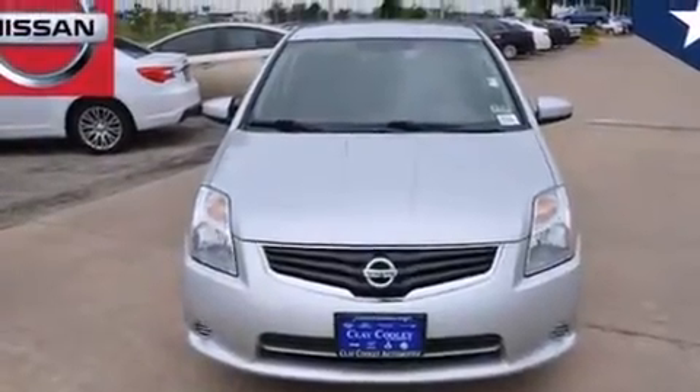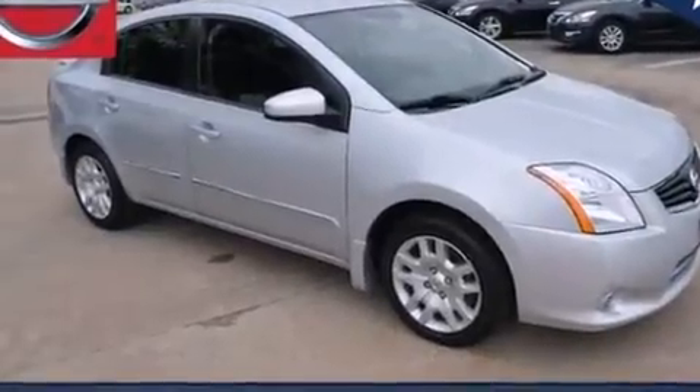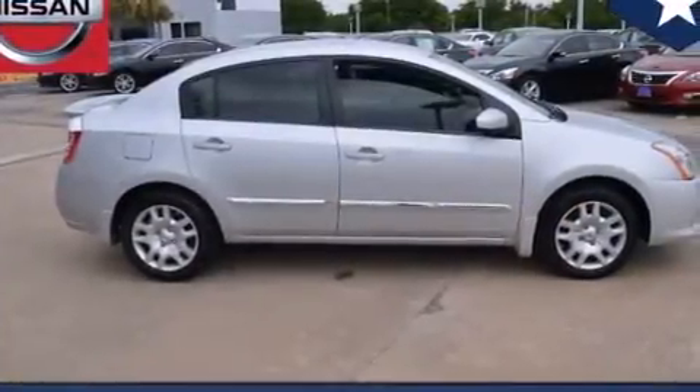A low-tire pressure indicator, air conditioning, full-power accessories, 12-volt power outlets, side curtain airbags, and rear seat child-proof door locks.